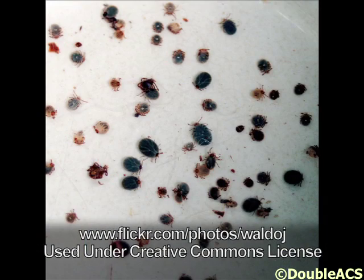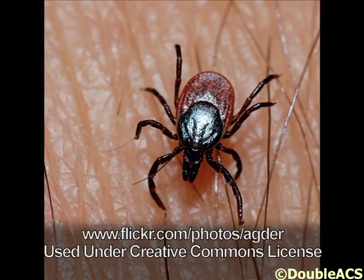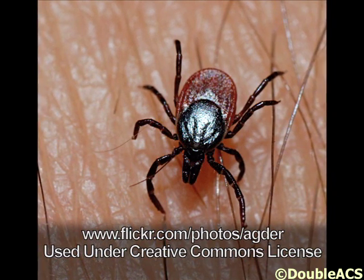If you find a tick on you, use tweezers, get as close to the head as possible, and pull it straight out. You don't want to use other methods like smothering the tick in oils or petroleum jelly, because that causes the tick to regurgitate more saliva, which is where the bacteria is found. The more it regurgitates as it backs out, the greater your chances of getting Lyme disease. The Department of Public Health in Massachusetts has seen an increase in Lyme disease cases reported and is really pushing awareness.